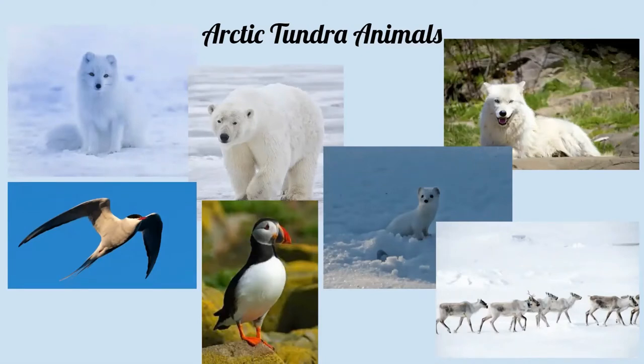Animals in the arctic are adapted to handle long cold winters and they breed and raise their young very quickly in the summer because of that really short growing period. The mammals and birds also have additional insulation in the form of fat. A lot of these animals will hibernate during the winter because food is not abundant, many birds will migrate south, and you won't find many reptiles or amphibians because of those cold temperatures.